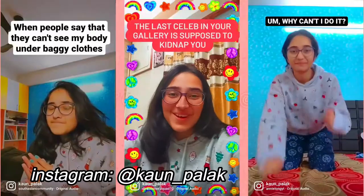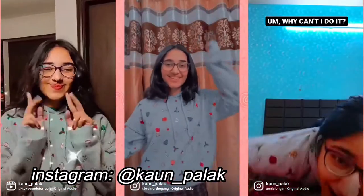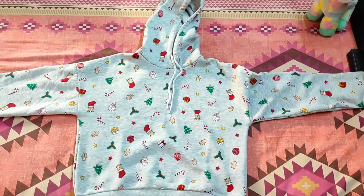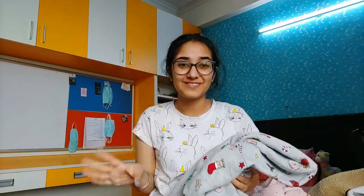Then we have the Christmas hoodie. I wore this especially during Christmas week and loved it — it has Christmas themed stuff drawn all over it and it's really comfortable. You can wear it in the spring season, or layer clothes underneath for the Christmas season. It's really festive and cute and everyone will appreciate it.